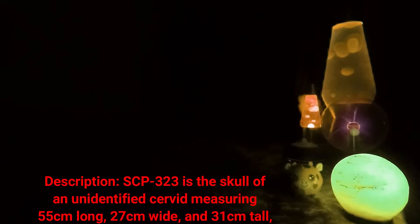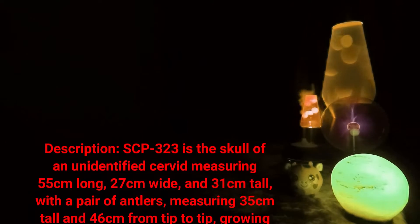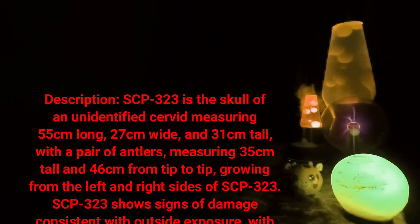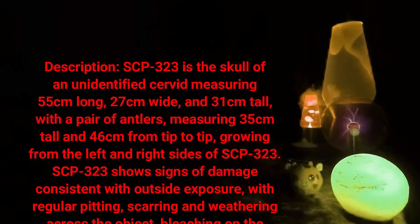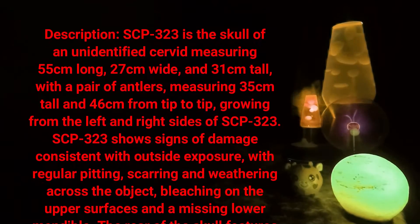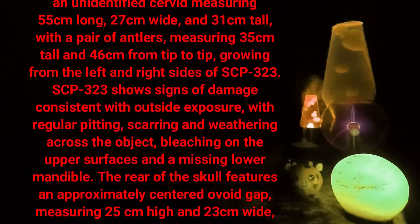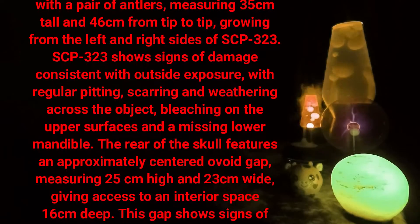Description: SCP-323 is the skull of an unidentified cervid, measuring 55 centimeters long, 27 centimeters wide, and 31 centimeters tall, with a pair of antlers measuring 35 centimeters tall and 46 centimeters from tip to tip, growing from the left and right sides of SCP-323. SCP-323 shows signs of damage consistent with outside exposure, with regular pitting, scarring, and weathering across the object.